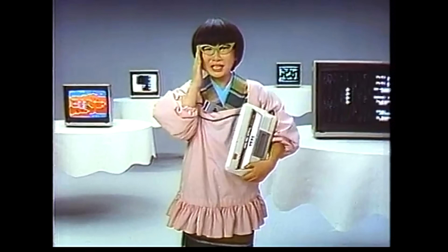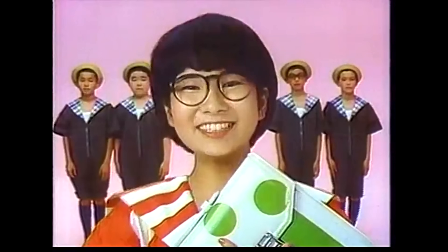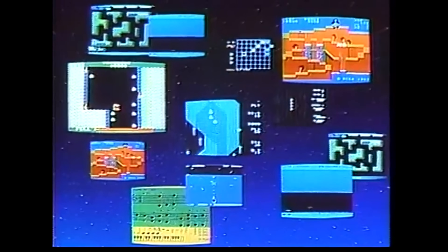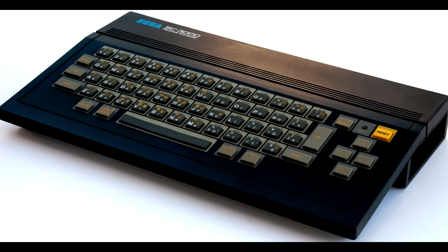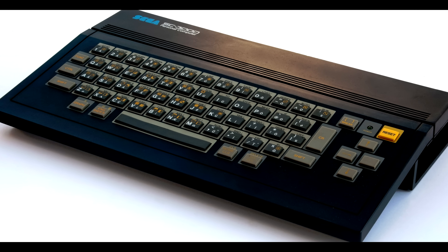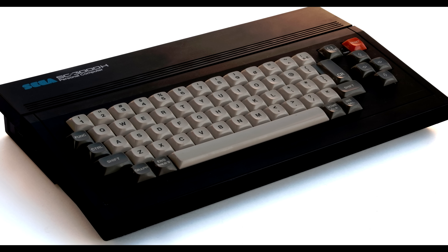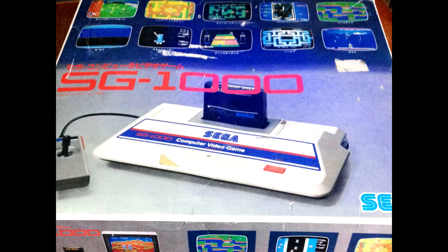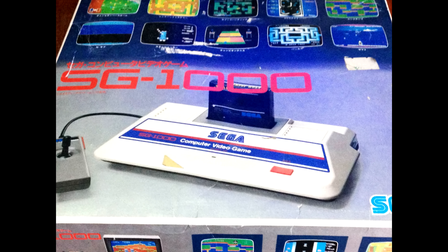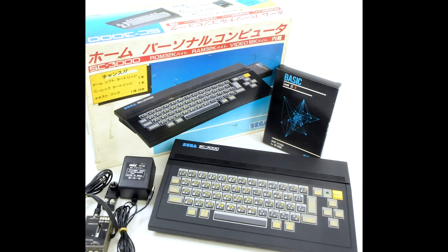Originally launched in July of 1983 in Japan, it was meant to compete directly with Nintendo's Famicom and begin Sega's dominance of the home market. Along with the SG-1000, Sega also released a home computer variant called the SC-3000, which ran the same games as well as scholastic programs for mathematics, physics, chemistry, and English. The names weren't random — SG-1000 stood for Sega Game 1000 and SC-3000 stood for Sega Computer 3000.